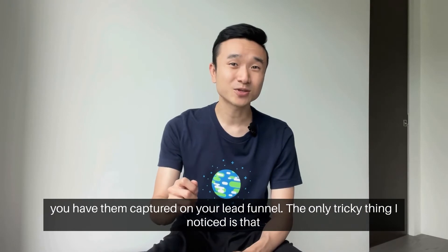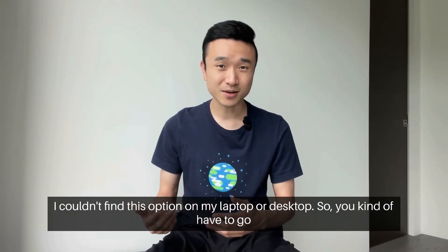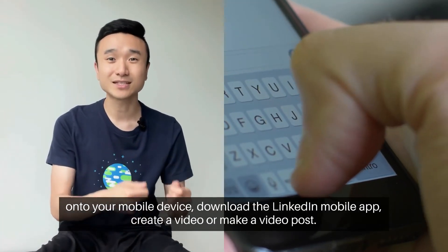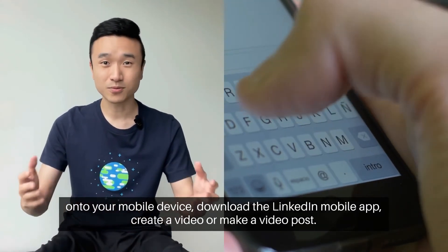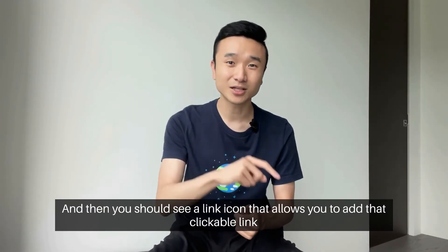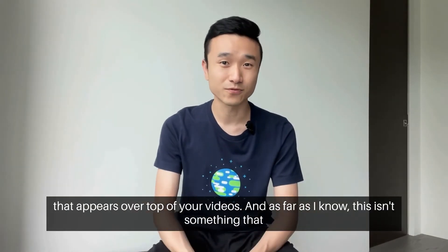The only tricky thing I noticed is that I couldn't find this option on my laptop or desktop. You have to go onto your mobile device, download the LinkedIn mobile app, create or make a video post, and then you should see a link icon that allows you to add that clickable link that appears over top of your videos.